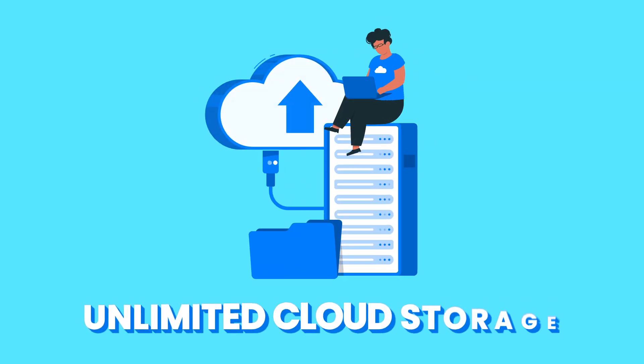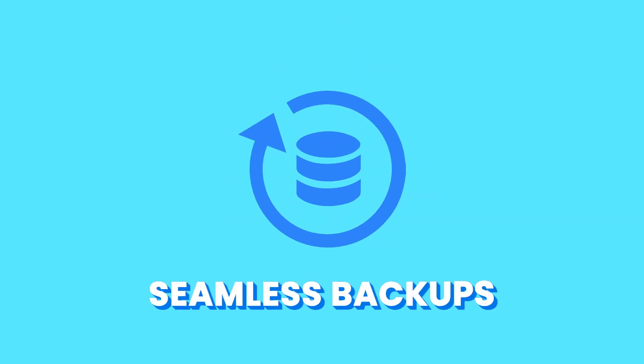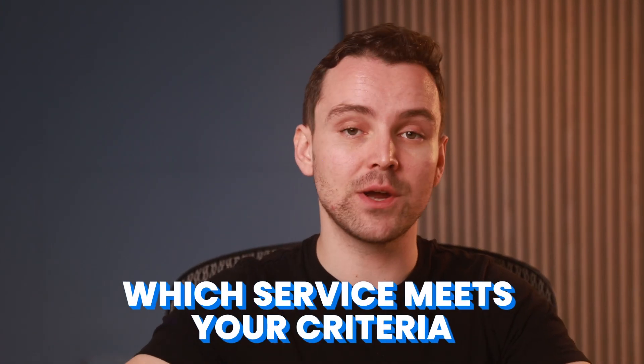If you're wondering how to get truly unlimited cloud storage, you've landed on the right video. I'll be revealing five interesting cloud services that promise unlimited storage, each offering something unique, from a privacy-focused approach to seamless backups. I'll break down each option, explain what makes them stand out, and help you decide which one is right for your needs. By the end of this video, you'll know exactly which service meets your criteria.